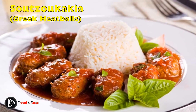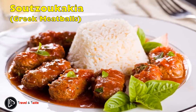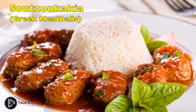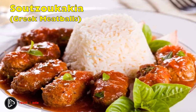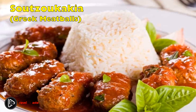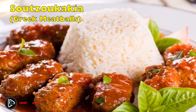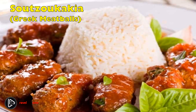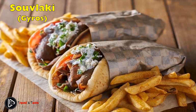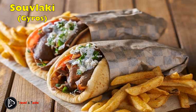Soutzoukakia — Greek meatballs. Soutzoukakia are sausages made from a mixture of ground pork and beef, cumin, and olive oil, which are cooked in a red wine sauce. These Greek meatballs are served with rice on the side and are very filling, making them perfect for cold winter days.